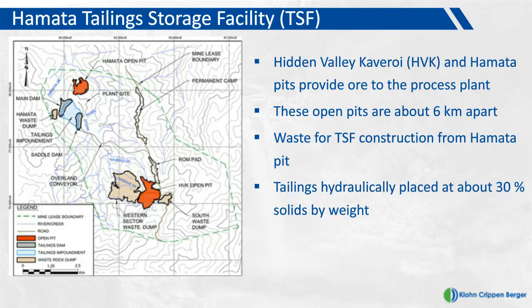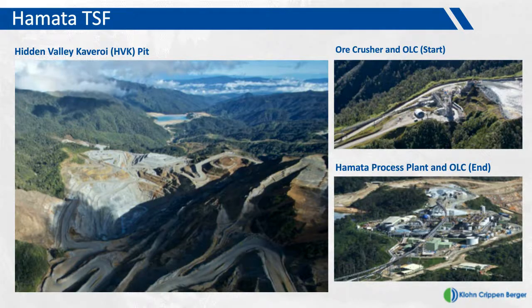Tailings from the process plant are placed hydraulically in the dam at about 30% solids by weight. The large aerial photograph on the left is looking generally towards the north. In the immediate foreground you can see the open pit of the Hidden Valley Cavarroy ore body, and in the distant background you can see the dam, which is the Hamata Tailings Storage Facility. The Hamata Pit, the source area for dam construction material, is located immediately to the north of the dam, just below in the topography.